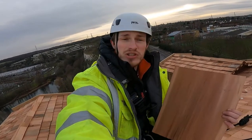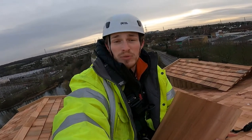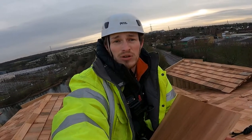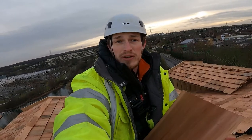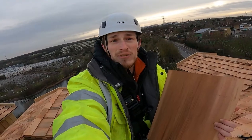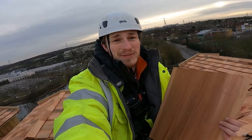This wood comes from Canada — it's red cedar. The natural oils in it help protect the wood and give it a longer life. It's all ethically sourced from managed woodlands in Canada. They look good and smell lovely, but they can't really be appreciated because they're 17 metres up in the air.